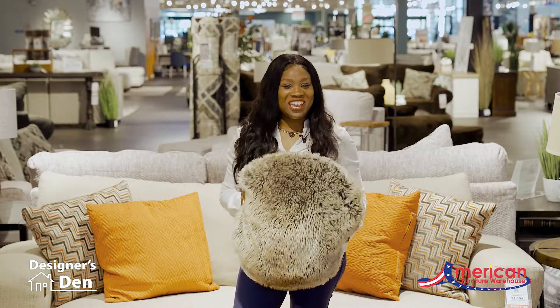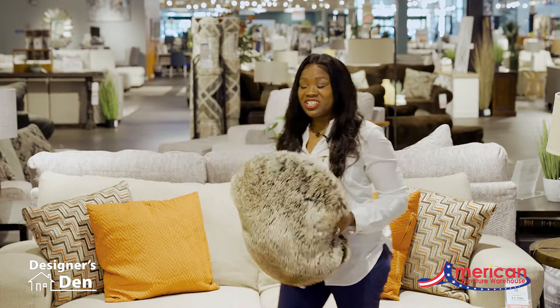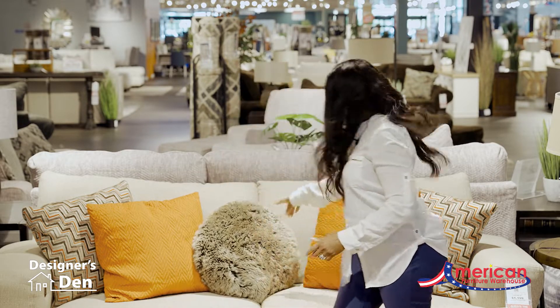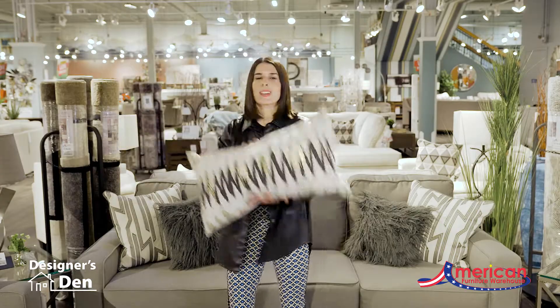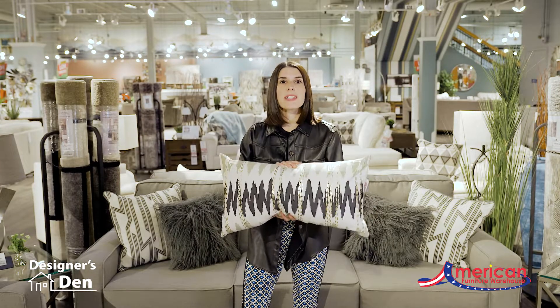Play with proportion and shape. Opt for round cushions with square pillows — this one even has texture.